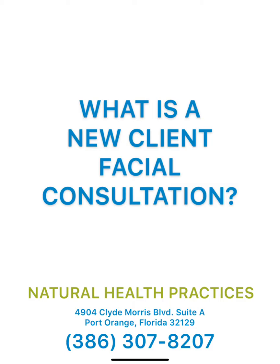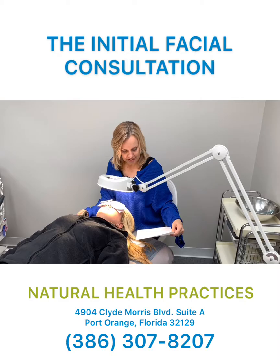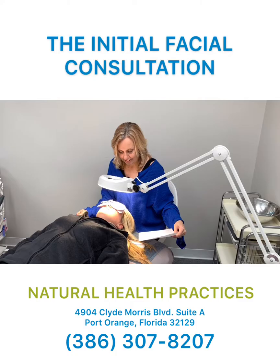I would like to show you guys what a typical facial consultation looks like. I'm looking at your facial consultation that you filled out here and it says that your main skin concern is that you're a little bit oily.